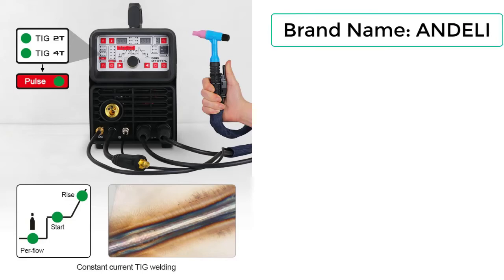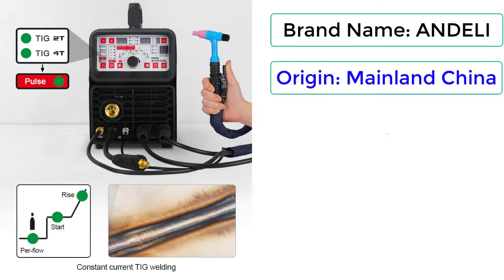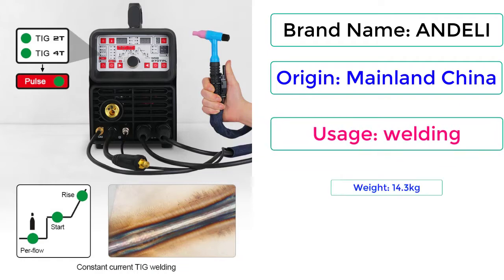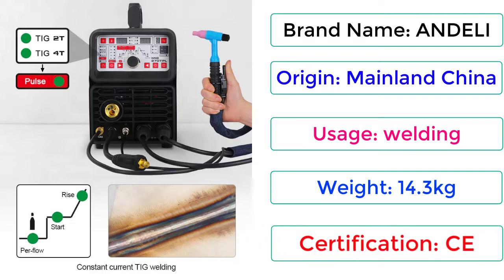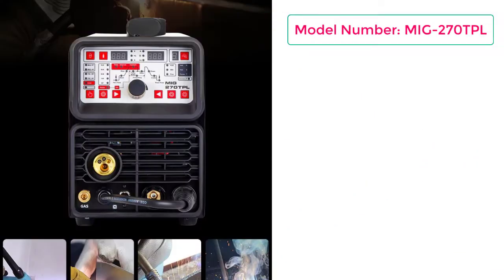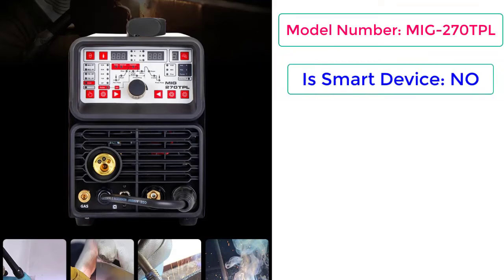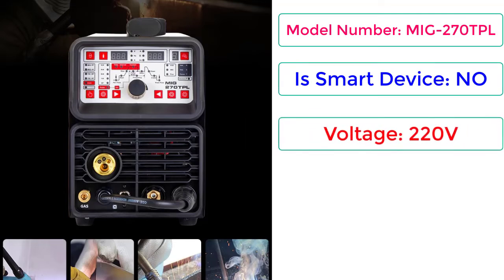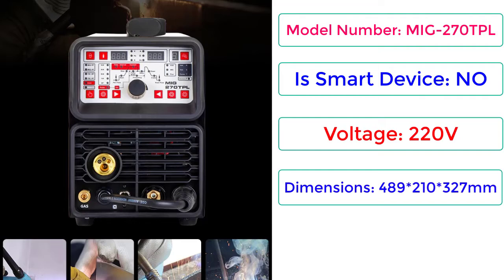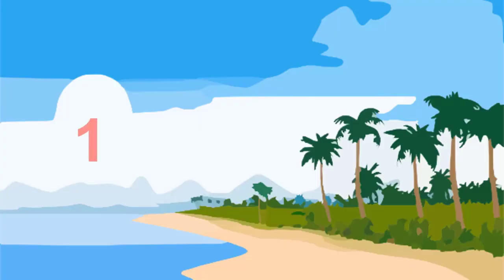Brand Name: Andeli. Origin: Mainland China. Usage: Welding. Weight: 14.3kg. Certification: CE. Model Number: MIG270TPL. Is Smart Device: No. Voltage: 220V. Dimensions: 489x210x327mm. Price: $520.50.